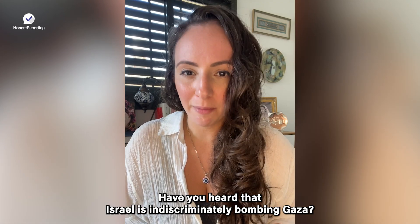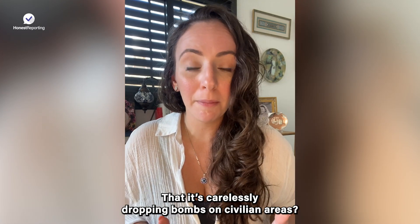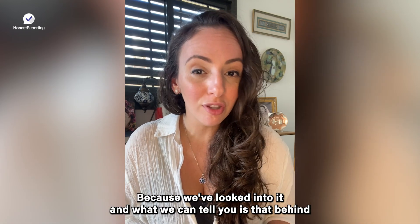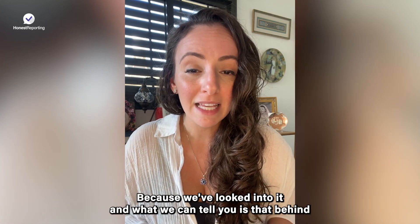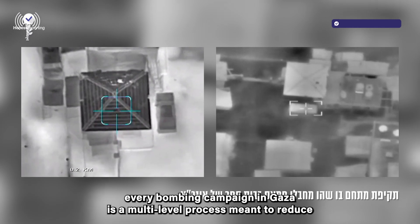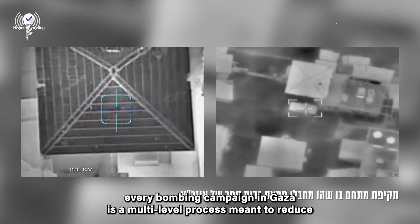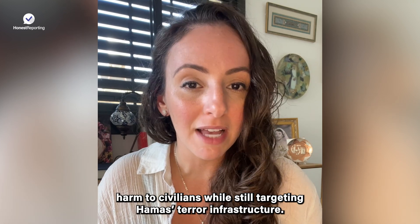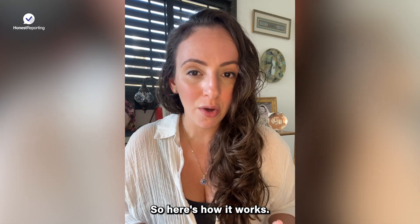Have you heard that Israel's indiscriminately bombing Gaza? That it's carelessly dropping bombs on civilian areas? Well, you shouldn't believe everything you hear, because we've looked into it, and what we can tell you is that behind every bombing campaign in Gaza is a multi-level process meant to reduce harm to civilians while still targeting Hamas's terror infrastructure. So here's how it works.